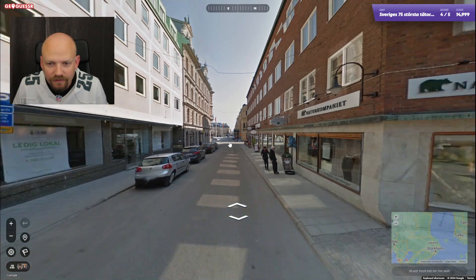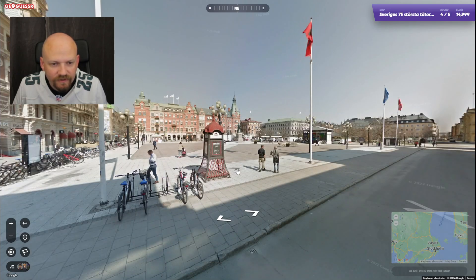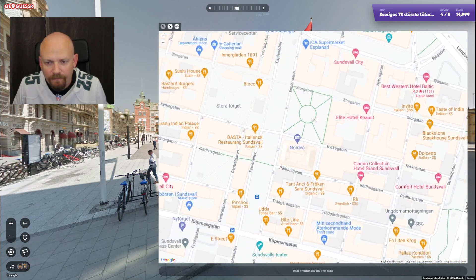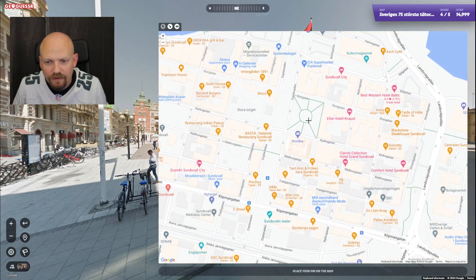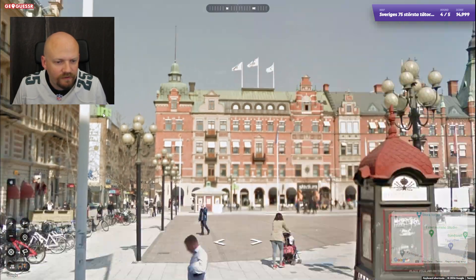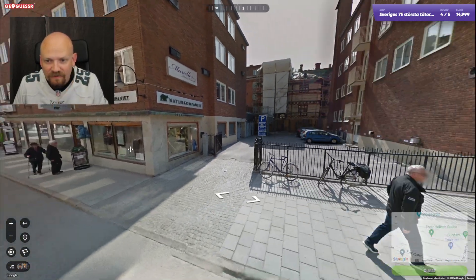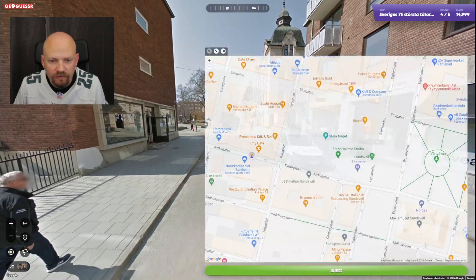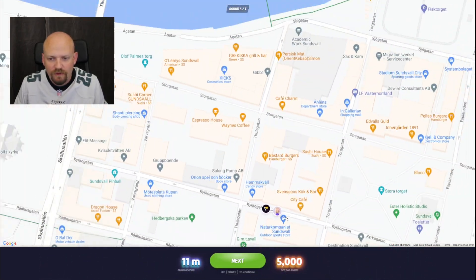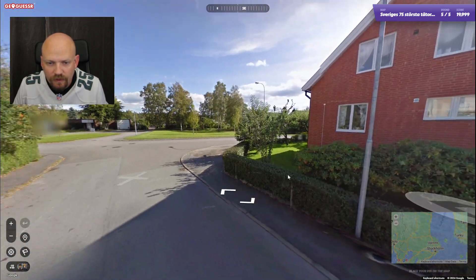Here we have something that looks distinct enough. This is the town square of — Sundsvall maybe? We have this shopping center here, yep. So we're just up the corner, somewhere halfway between here. And last round also, in a more residential, low-density area.